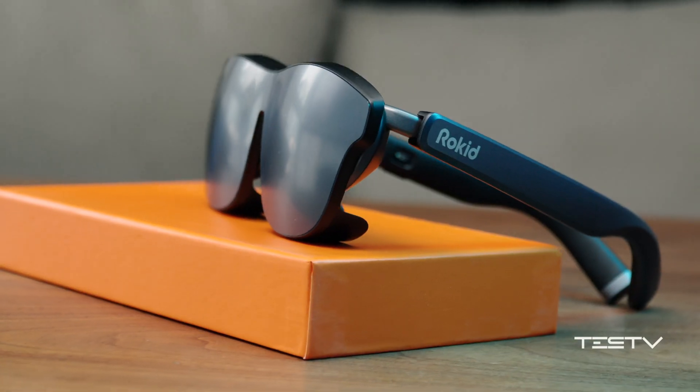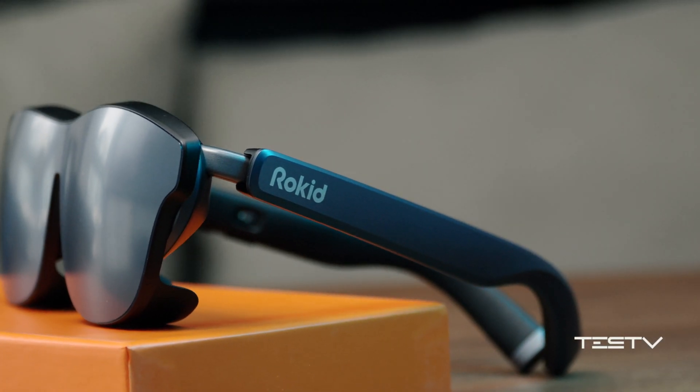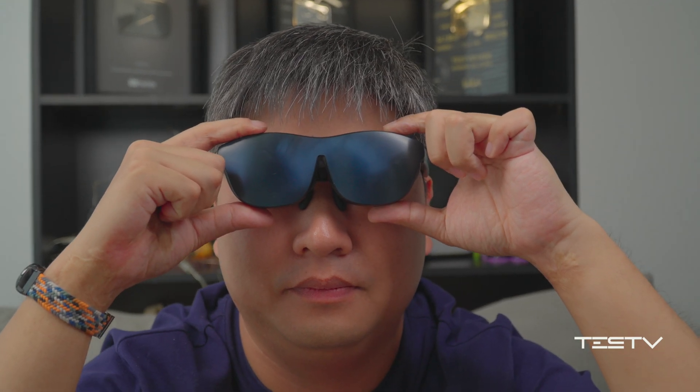The latest, strongest — not the most expensive one, but still very costly AR glasses. To put it on, you will literally become the Terminator.